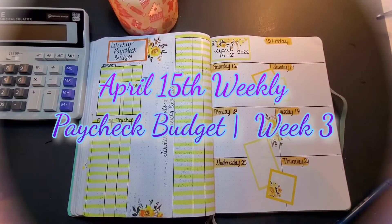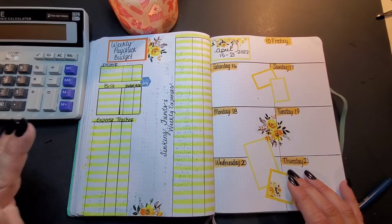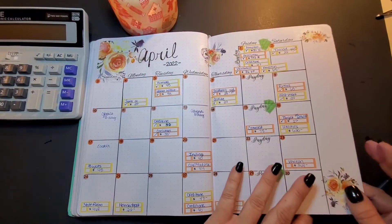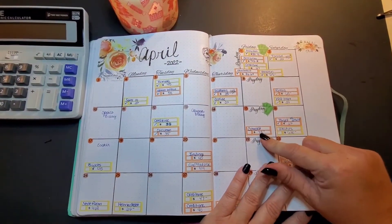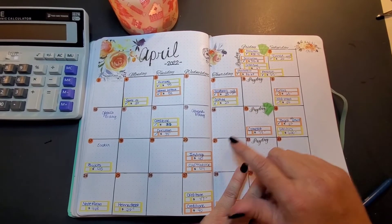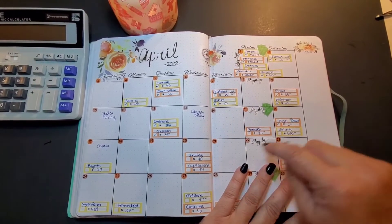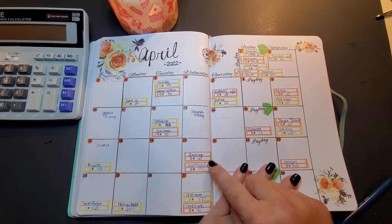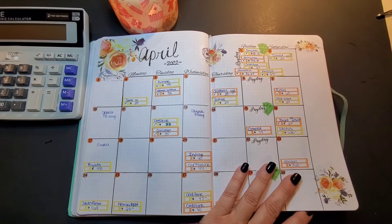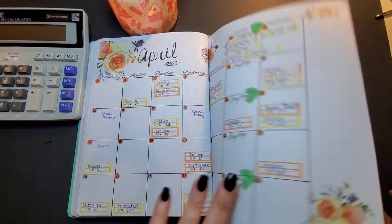Today we are setting up our weekly budget for April 15th through the 21st. We've got to cover all the bills from the 15th to the 21st: Comcast, Target — we've already paid those off — the utility bill, Big Lots, Indigo, and Capital One. We also have to do car tax this week, so let's jump right in.